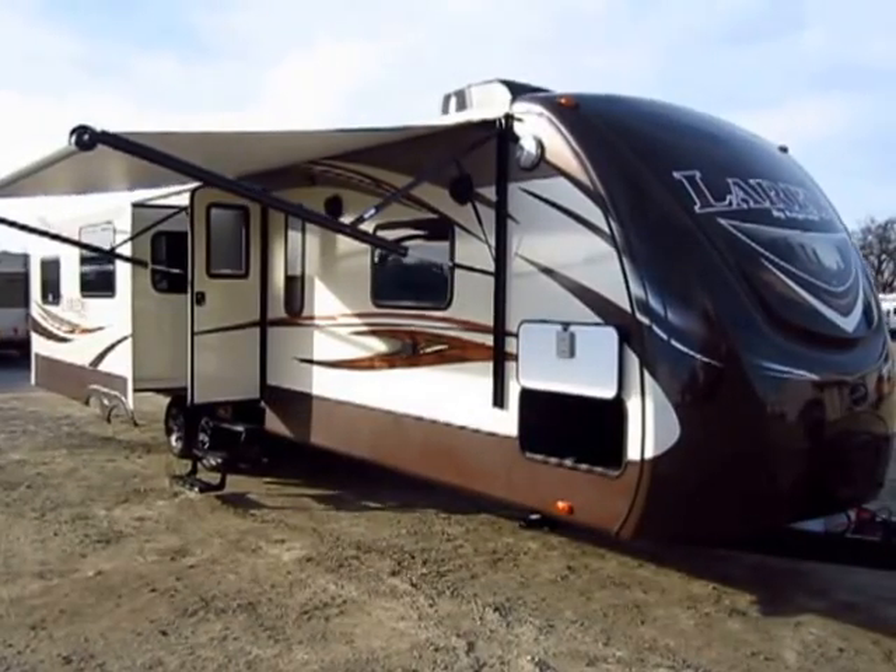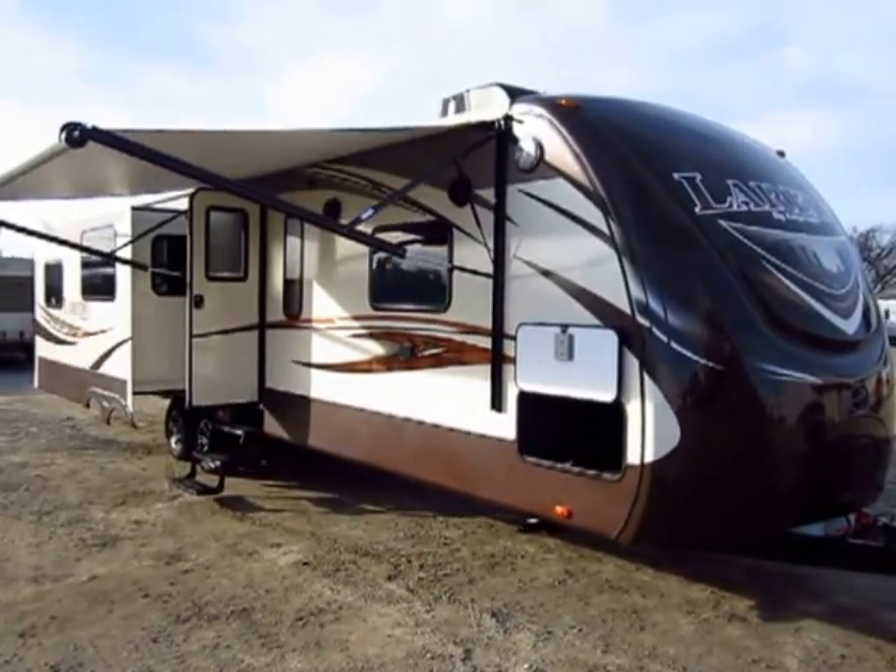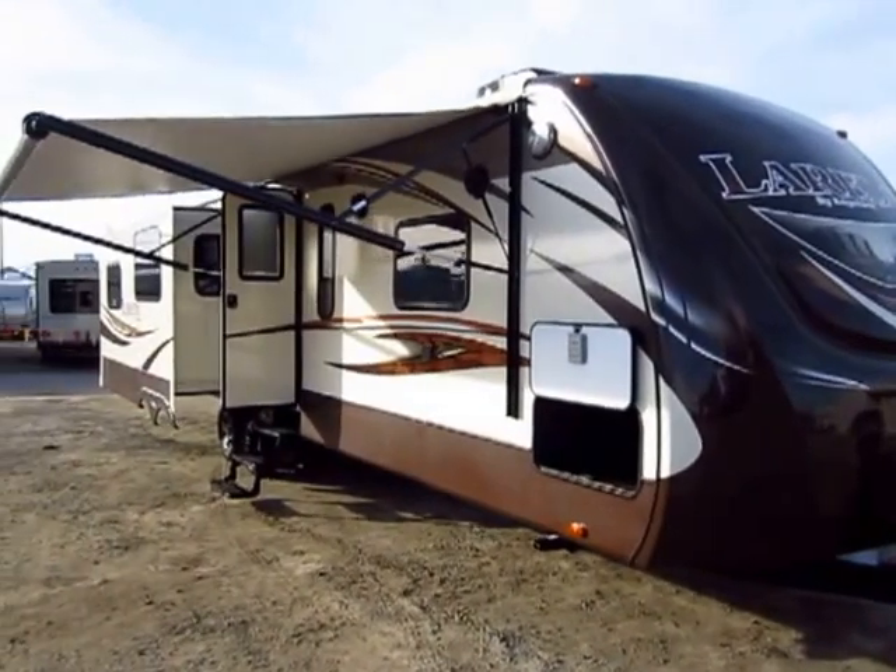Brand new late season 314 RE Laredo Travel Trailer just came in here at Halod Auto and RV of Coldwater, Michigan.